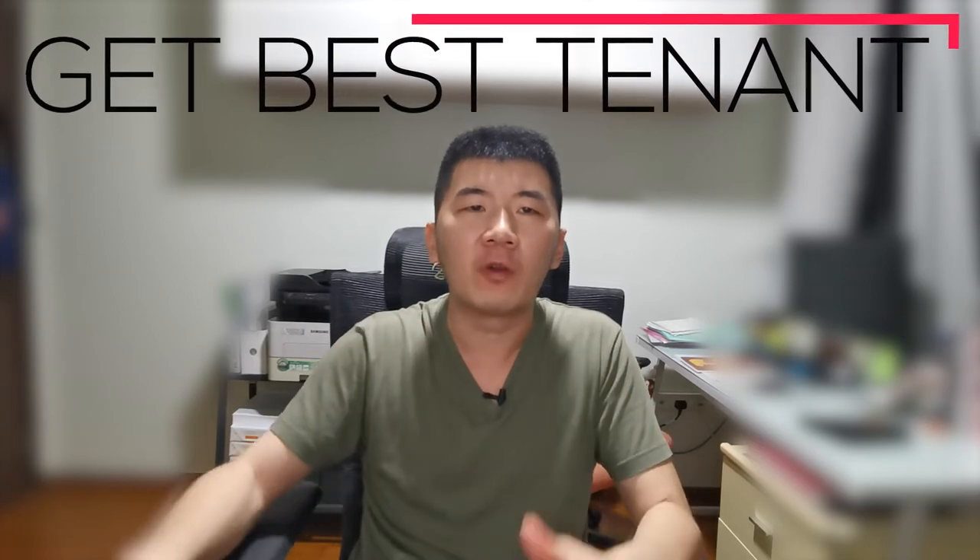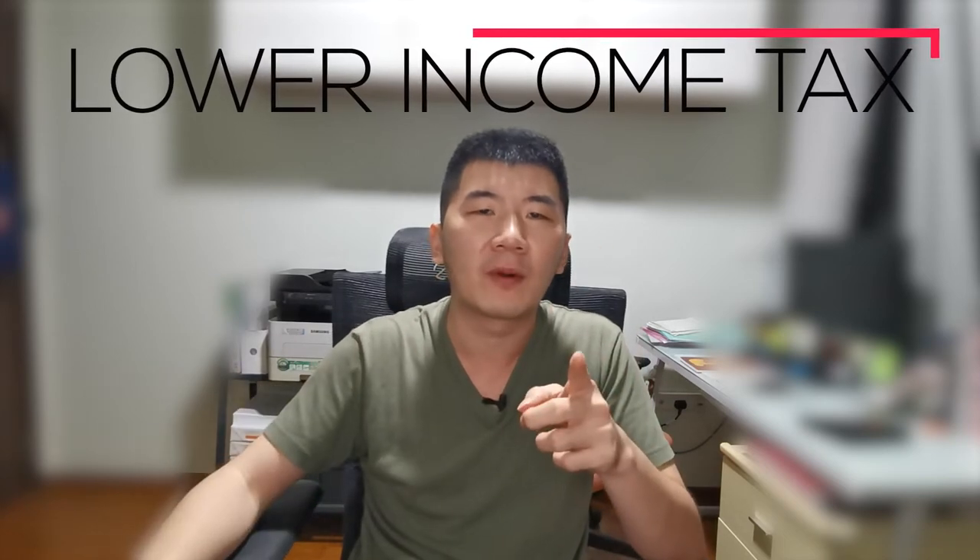Are you thinking of renting out your property but you're totally clueless about it? In this video, I'm going to cover everything you need to know about renting out your property in Singapore so that you can understand how to get the best tenant with the right terms and conditions. Make sure to stay all the way to the end because I'm going to share ways to lower your income tax when renting out your property.